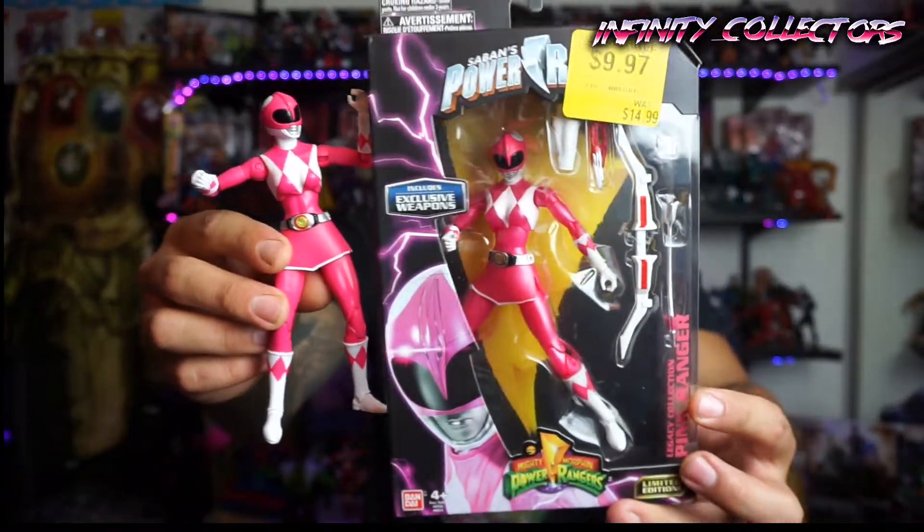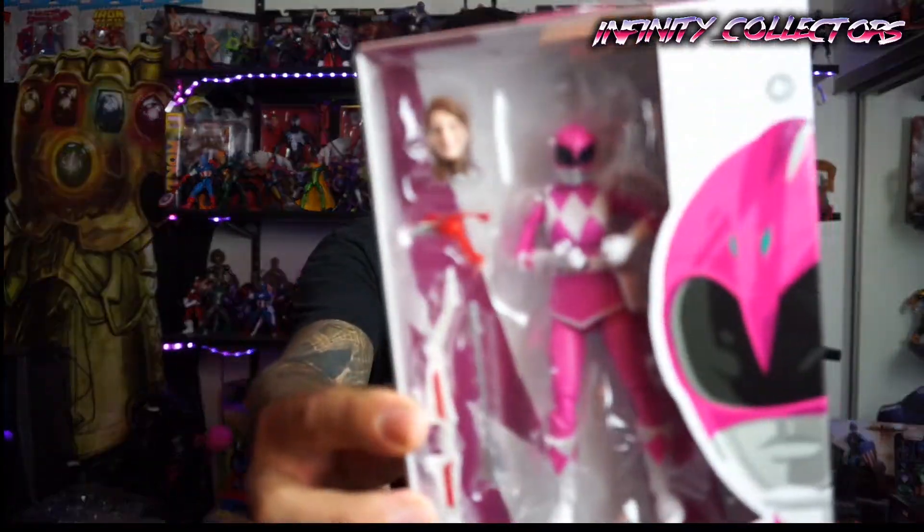I know it's Bandai that released these ones, but I still want to compare the Pink Rangers in case some of you want to decide which Pink Ranger you want. You probably want all of them — I do. Kimberly was like every boy's first crush back in the 90s. She was mine. Amy Jo Johnson, the actress — she's really awesome, she's beautiful, she's got a great personality and a great character in the show. And as you can see, you get a little Kimberly head with it. So we're going to compare them and look at them right now.